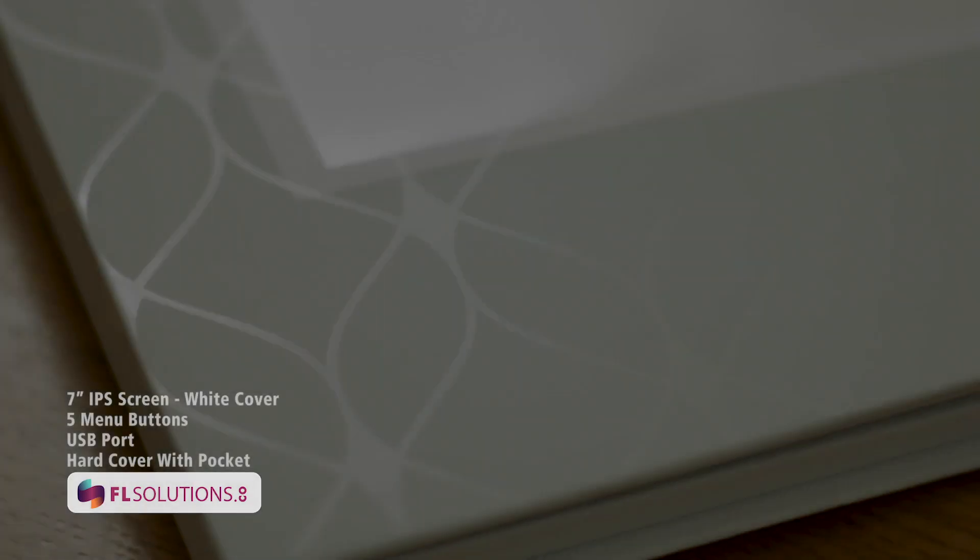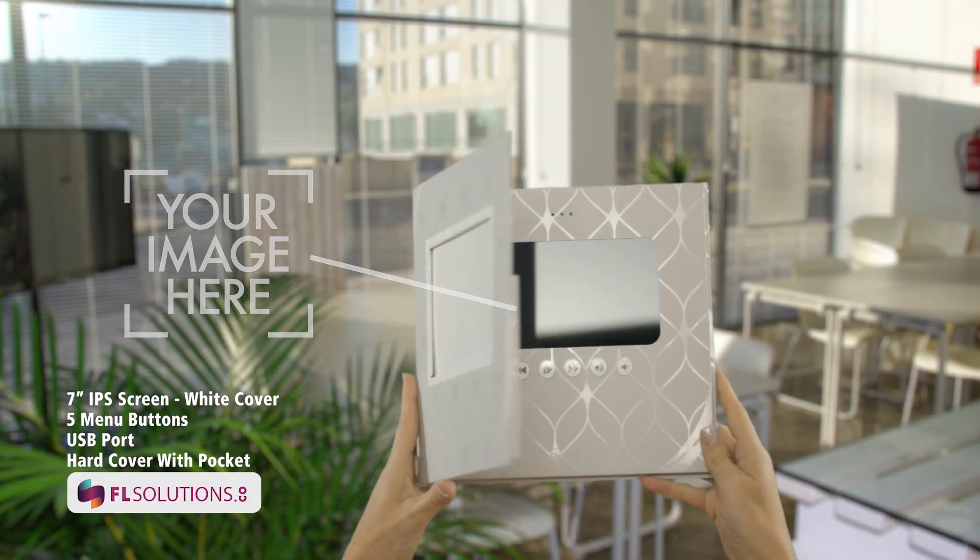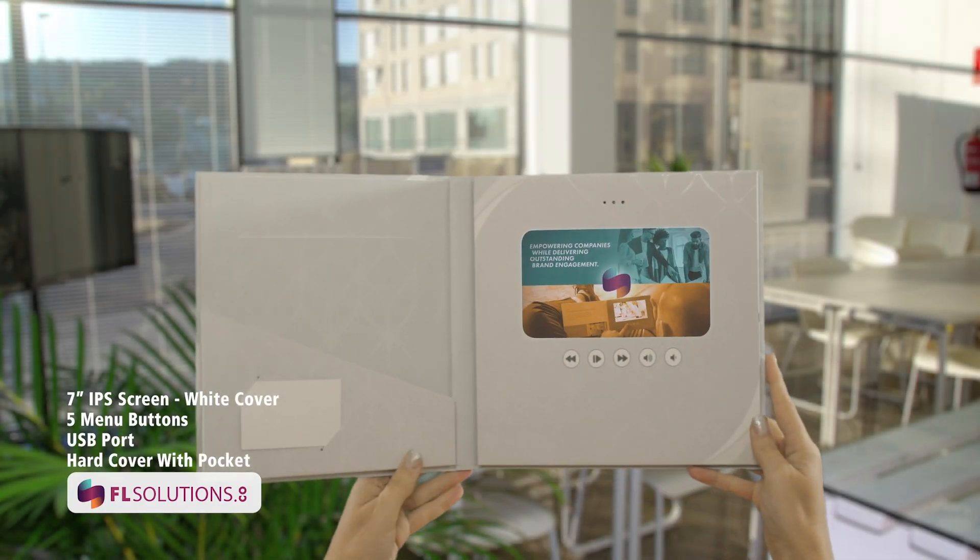The 7-inch HD screen also comes in a hardcover model. This will allow you to slide in your brand image in the front and also upload your video to the inside. It features a pocket and business card holder.